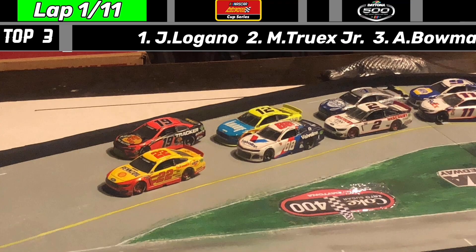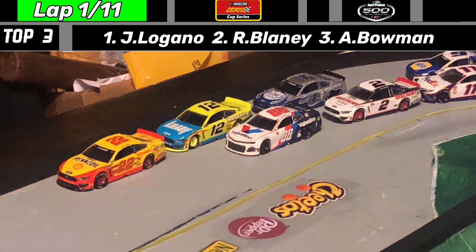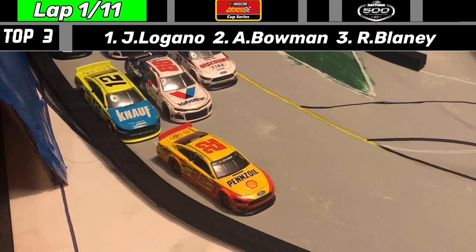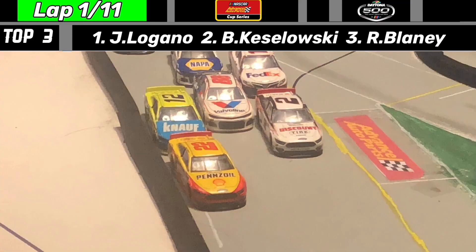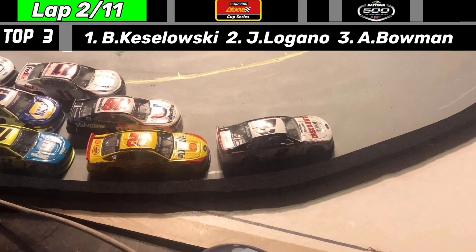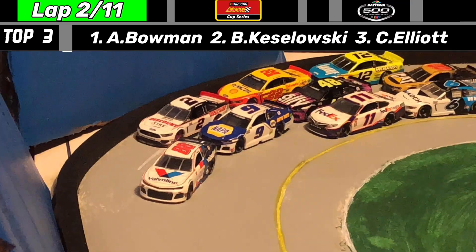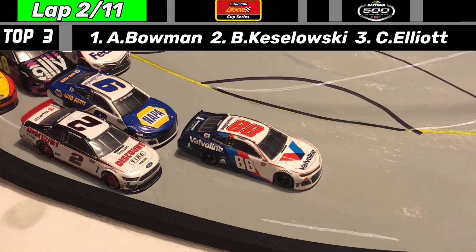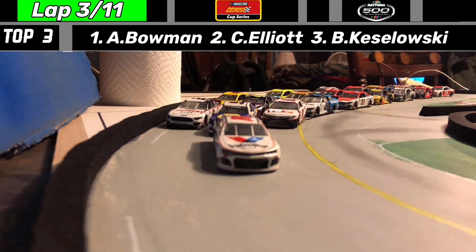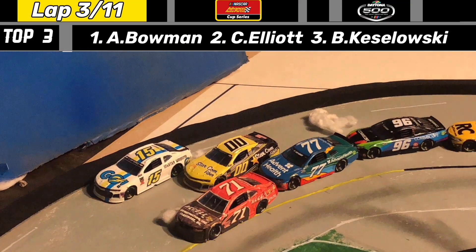The green flag is out at Daytona and it's underway for season number two! Martin Truex Jr. falling back trying to find his Joe Gibbs Toyota teammates. Team Penske is leading the way with Hendrick in the middle already. Keselowski on the inside trying to get a push from Denny Hamlin. Alex Bowman is going to take the lead, getting a push from his teammate Chase Elliott. It's already three-wide throughout the pack — big plate racing — and we have an early crash.